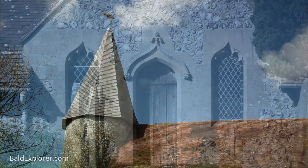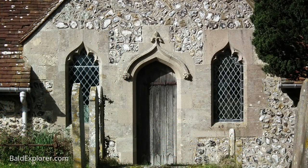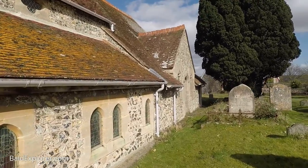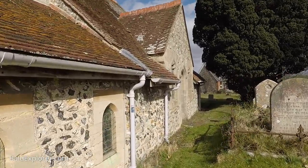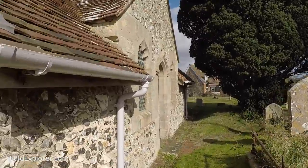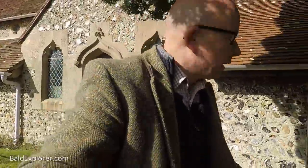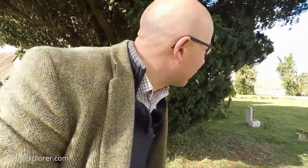I wonder if I can walk around — I'm not quite sure how much I can actually walk around. There's no paths around the church; maybe there's a path over here. First of all, it's obviously pretty old, from all different periods. Windows made of stone, flint obviously, being on the South Downs.